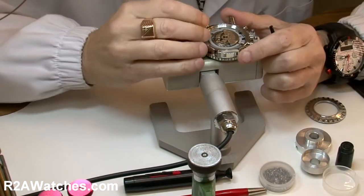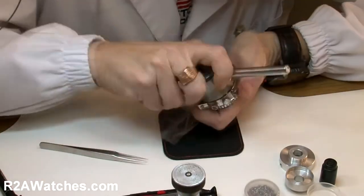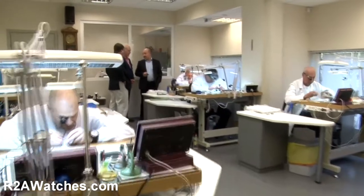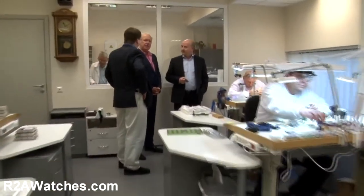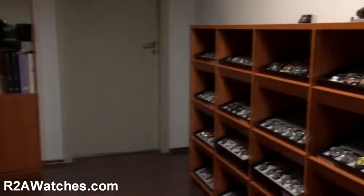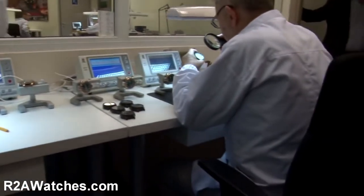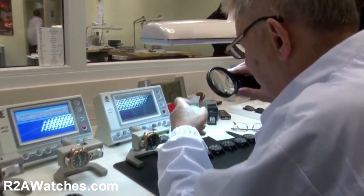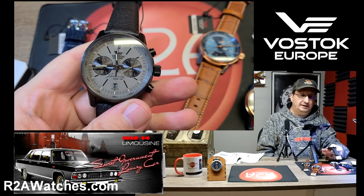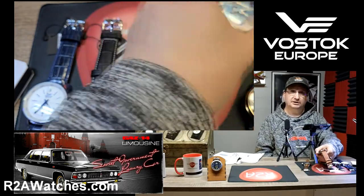If you're not familiar with Vostok Europe, it is a boutique watch brand based in Vilnius, Lithuania. They hand assemble every single watch there and design every watch in-house at their facility. I like to say that Vostok Europe starts with a blank piece of paper — or more accurately a blank computer screen, because they actually do their designing on a CAD program. For a brand its size, it's really amazing how much Vostok Europe does, and we are really proud to have been representing them for 16 years in North America.